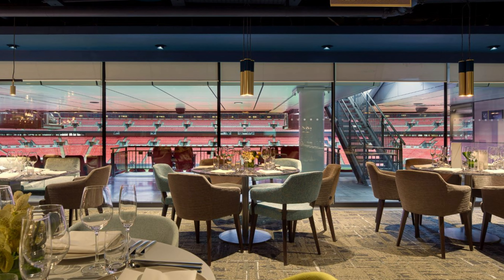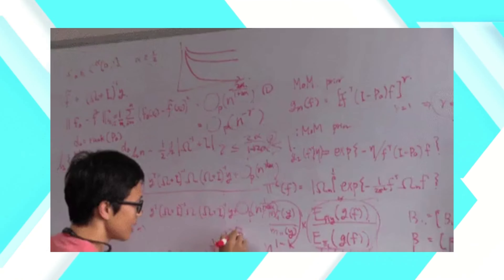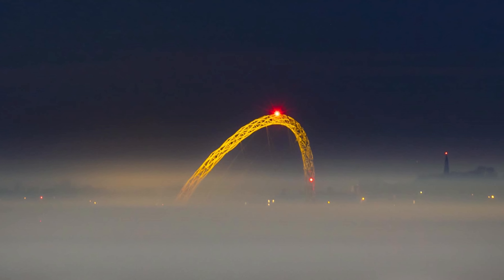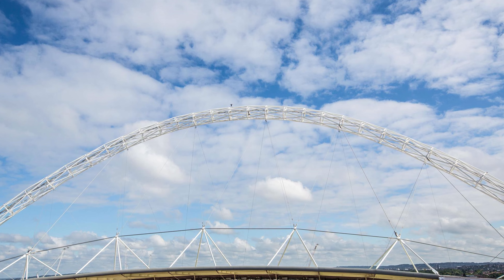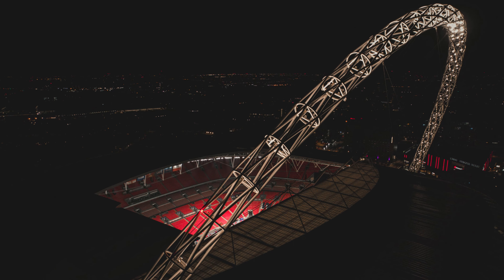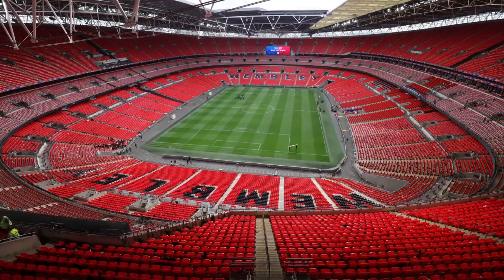In 2003, the original stadium was demolished to make way for a new, state-of-the-art venue, which opened its doors in 2007. Designed by architects Foster Plus Partners and HOK Sport, the new Wembley is a modern masterpiece with a striking 133-meter-tall arch that has become its defining feature.